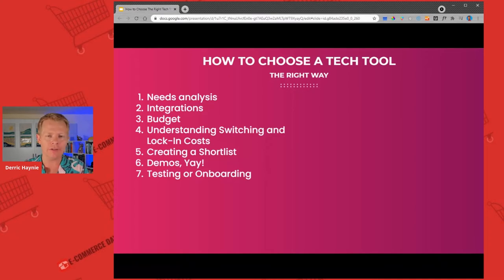Integrations are part of the needs analysis and very, very important because you do not want a silo — you can't afford a silo these days. Oftentimes if you're on Shopify or Shopify Plus, that is one of your sources of truth for data. Review tools often need to talk to loyalty tools and email service providers, so you need to make sure that the review tool you choose integrates with your email service provider and your loyalty platform. Kind of obvious, but people forget this.